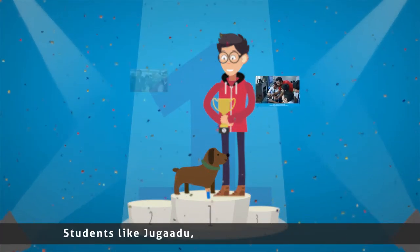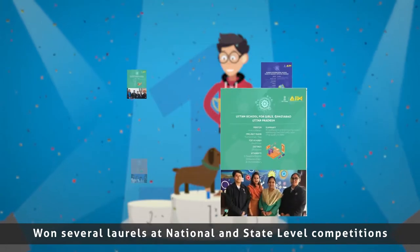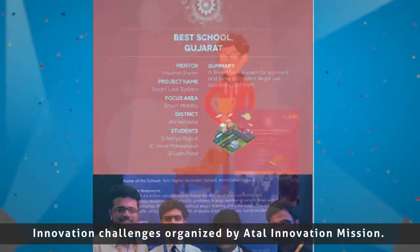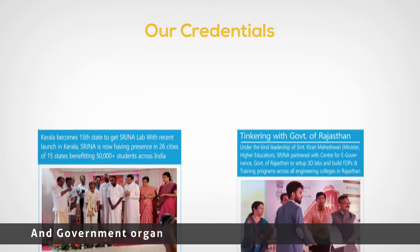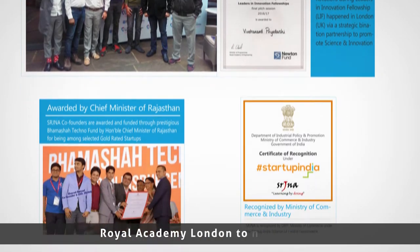Students like Jogaru from schools all over India have won several laurels at national and state level competitions like ATL Marathon and innovation challenges organized by Atal Innovation Mission. Srijna has also won several laurels from private and government organizations like the Government of Rajasthan and Royal Academy London, to name a few.